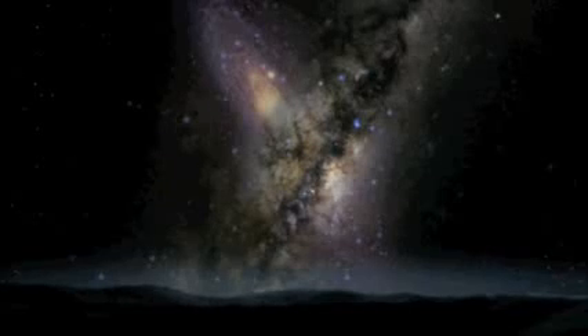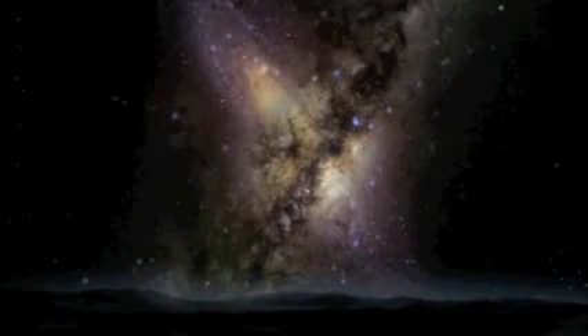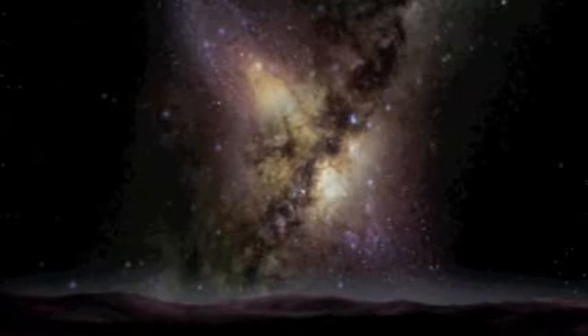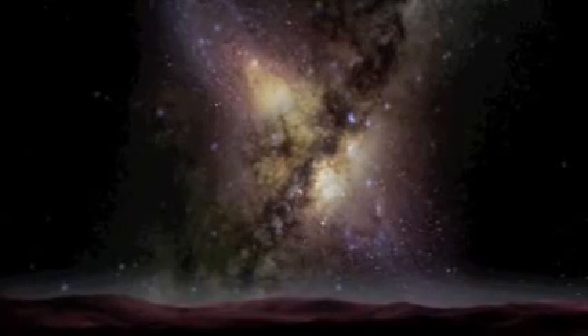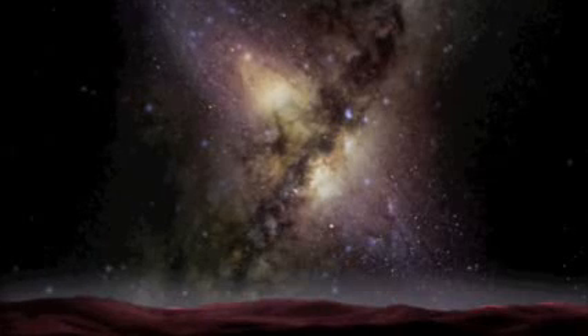On Earth, some 3 billion years hence, our night sky will be filled with stars. None of them likely heading right for us, but all of them guiding our ultimate destiny within a new Milky Way.